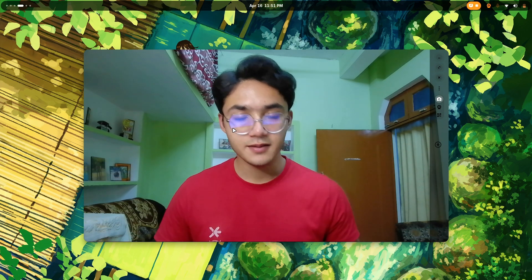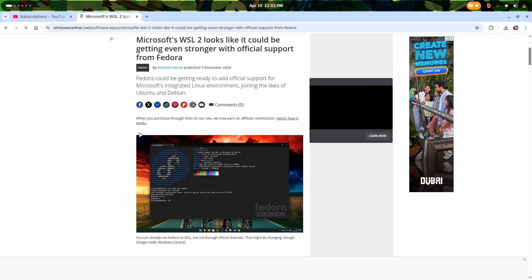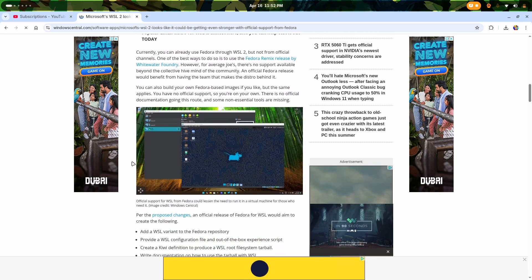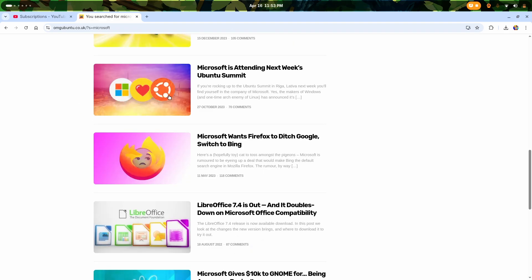We are reaching the end of the video, so you might think the updates are finished. Well, there are more. The latest version, Fedora 42, is now actually supported by WSL — Windows Subsystem for Linux. And Fedora aims to make Linux pretty easy and accessible on Windows. Because as you can see, Microsoft has historically loved Ubuntu when it comes to running Linux on Windows as a subsystem.